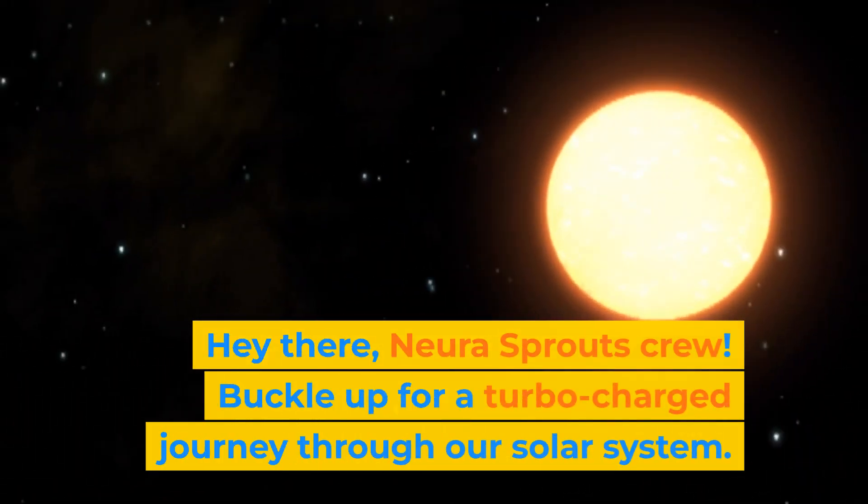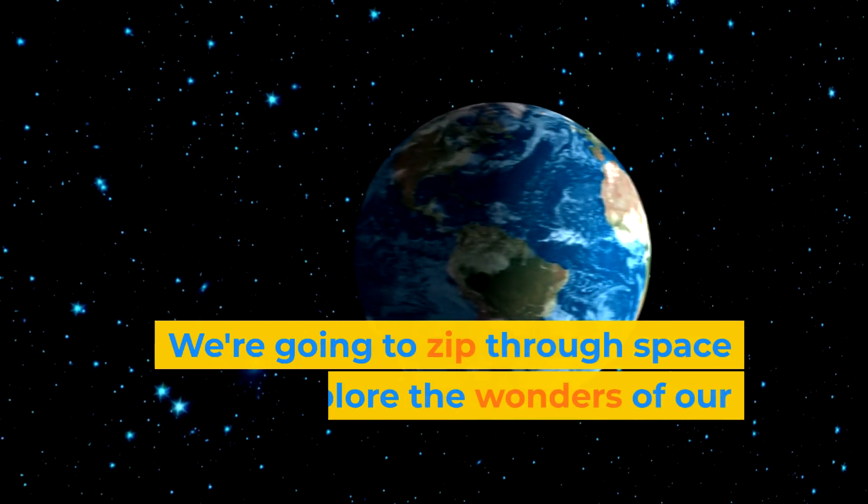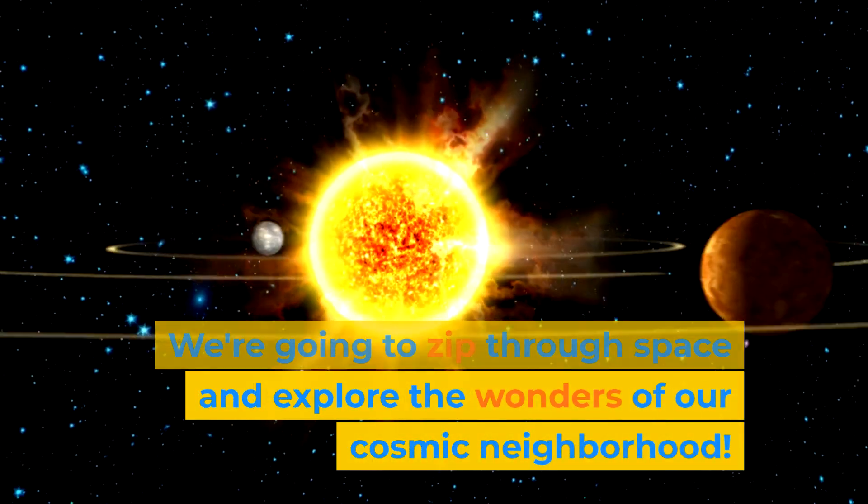Hey there, NuraSprout's crew. Buckle up for a turbocharged journey through our solar system. We're going to zip through space and explore the wonders of our cosmic neighborhood.